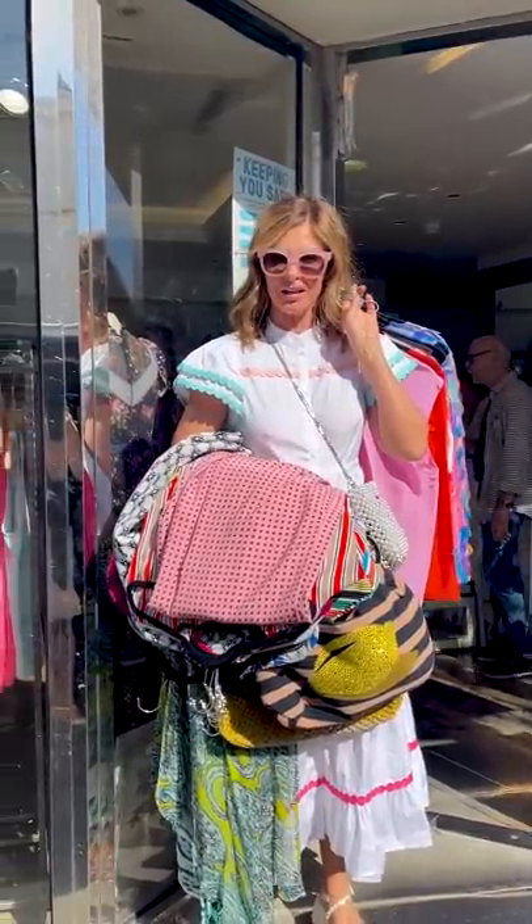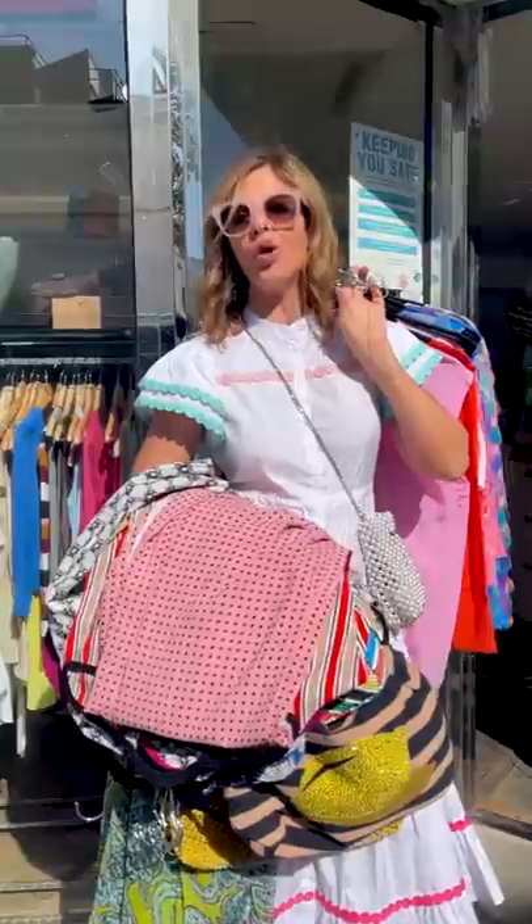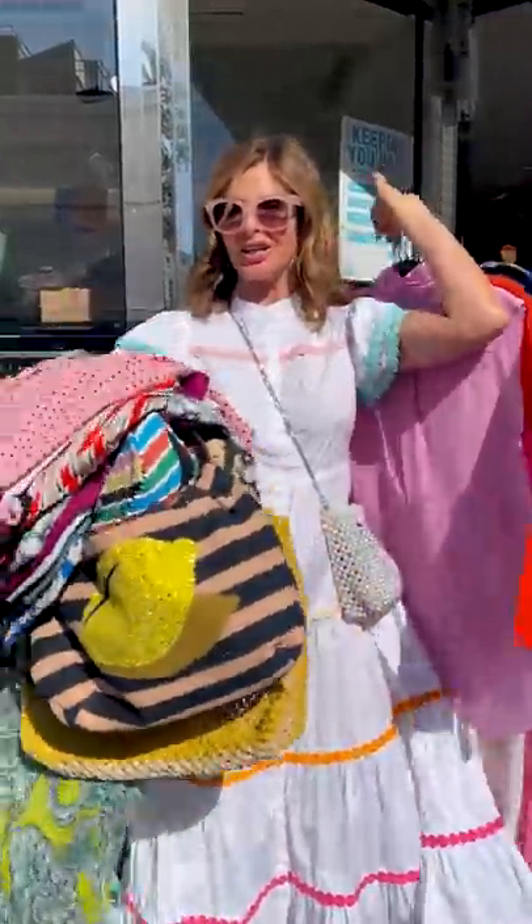This month is Second-hand September, which gives us an opportunity to think about what we can take from our home to donate and what we can buy second-hand. Oxfam do this every year, so I thought I'd start today — we're going to go through some second-hand stores and I'm going to give you tips and tricks on what to buy and what to donate.